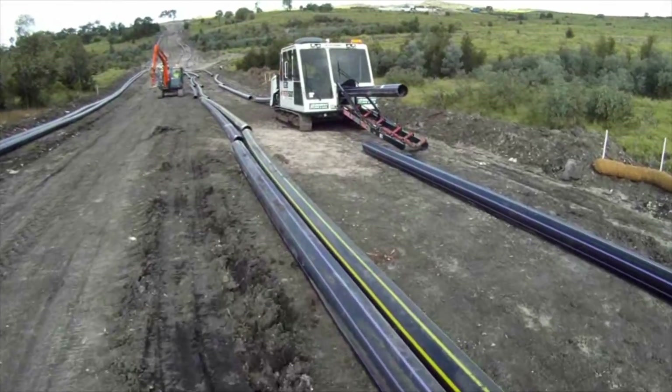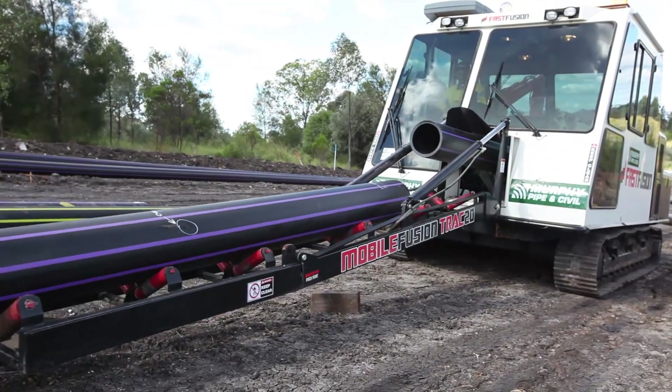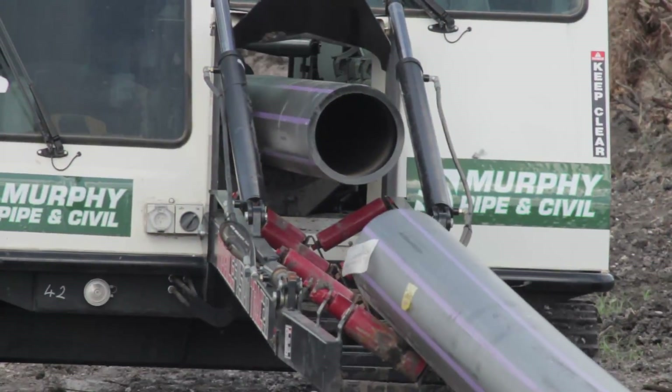Fast fusion is innovation in action, incorporating mobility, efficient pipe handling and an enhanced cooling system to dramatically increase the number of fusion welds per hour.